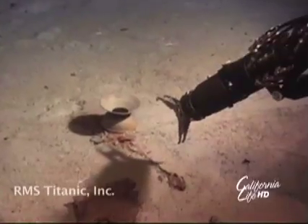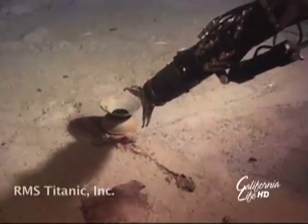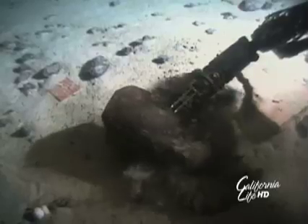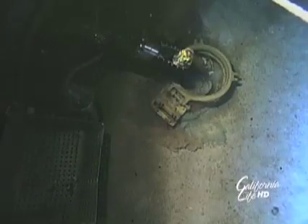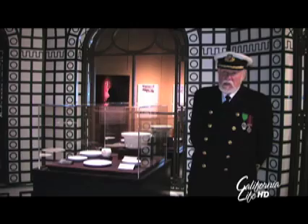Lytle also helped to recover artifacts. He found a good many items, staying focused on picking up artifacts for about an hour, trying not to get emotionally involved — but you could not see the Titanic with your own eyes and not be affected.